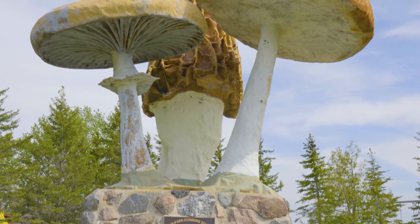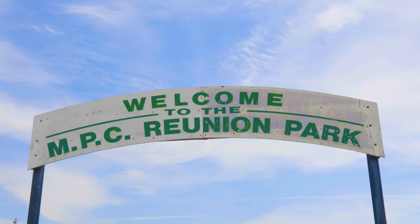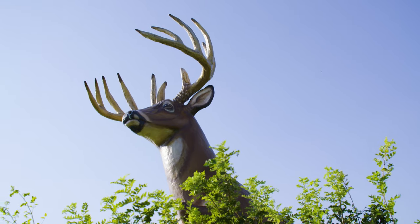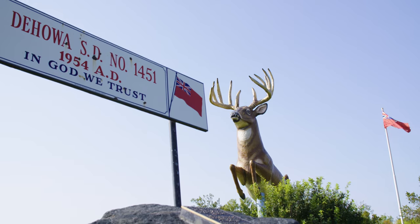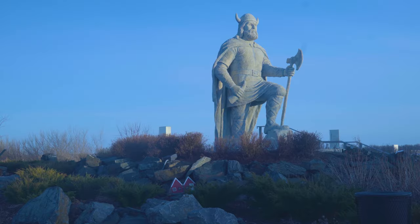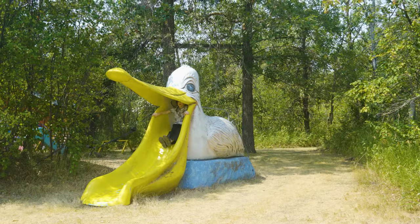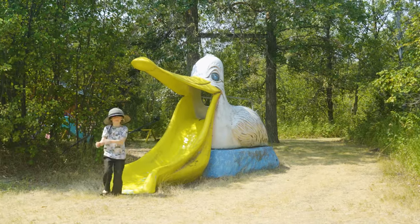Three gargantuan wild mushrooms sit atop a stone pedestal in Melib Park Cummings Schools Reunion Park. In Tahoe, a stag in mid-leap is added to the tour of colossal attractions, including the catfish, snakes, Viking, mosquito, moose, mushrooms, and curling rock. And finally, a child scoots down a slide shaped like a pelican.